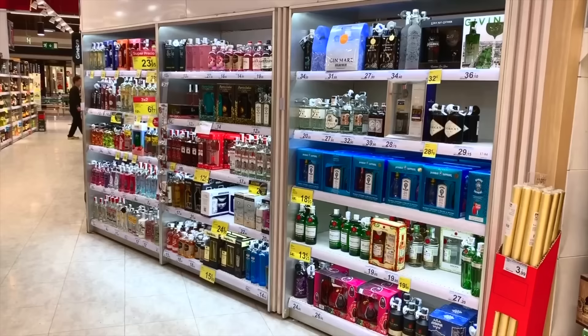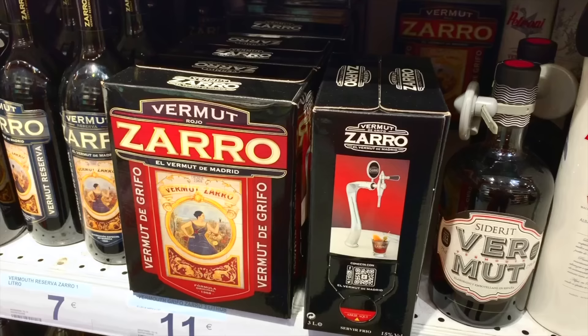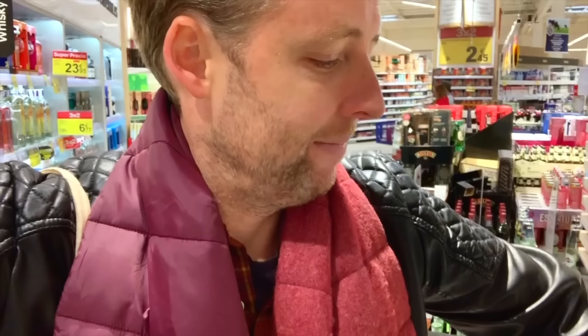You'll see a huge gin selection in Spain because we're massive gin drinkers. In bars, people drink big balloon-sized glasses of gin — they drink it after the meal, not before, not as a cocktail, because you'll have something like vermouth or sherry beforehand. For the vermouth lovers, there's a pretty serious selection here — and if you're really serious, you can get a box of it. A little tip: if you're in Spain, don't drink Martini — I call it the Coca-Cola of vermouth. Get the local stuff, not the international brand.